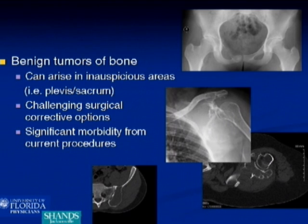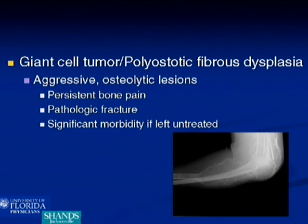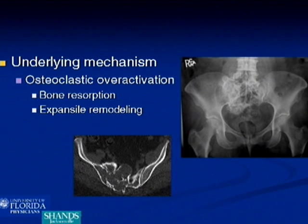To review, benign bone tumors can arise in inauspicious areas — the pelvis, sacrum, and sometimes even the scapula — and they can present challenging surgical options, leaving the patient with significant morbidity. Specifically, giant cell tumor and polyostotic fibrous dysplasia are aggressive osteolytic lesions that can cause persistent bone pain and pathologic fractures. If left untreated, they can cause significant morbidity, the underlying mechanism of which is osteoclastic overreaction, bone resorption, and expansile remodeling, as seen here.